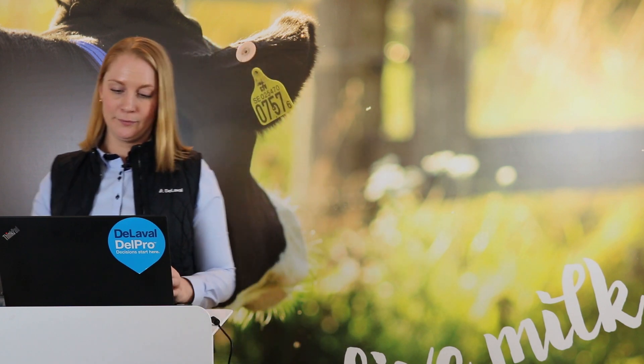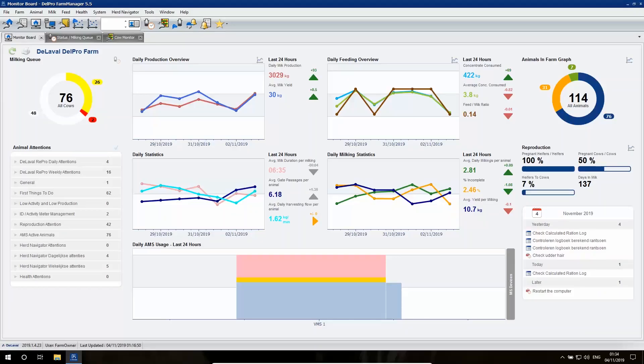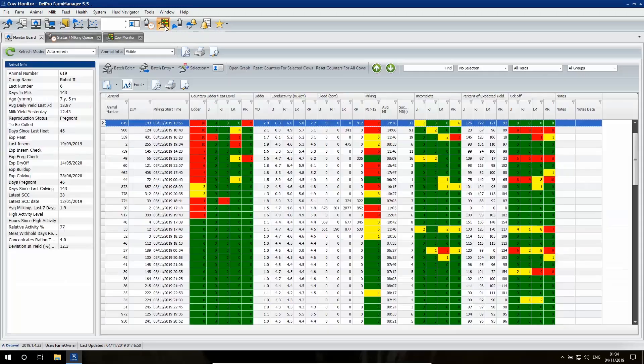I'll show you how that looks like in Delpro Farm Manager. The Delpro Farm Manager cow monitoring gives simple colours to provide a clear overview of animals needing attention. A red box indicates that the threshold of conductivity, blood, or MDI are exceeded in the last milking. A yellow box indicates that a previous milking exceeded the threshold but the last milking was successful. Green indicates that cows have had successful milkings.